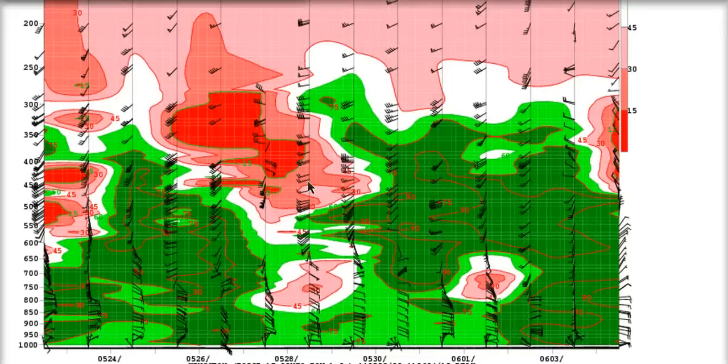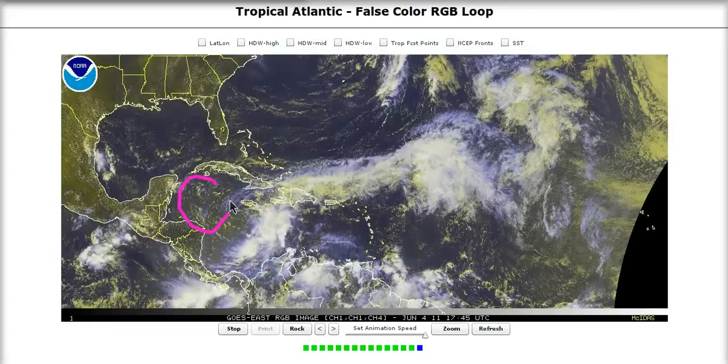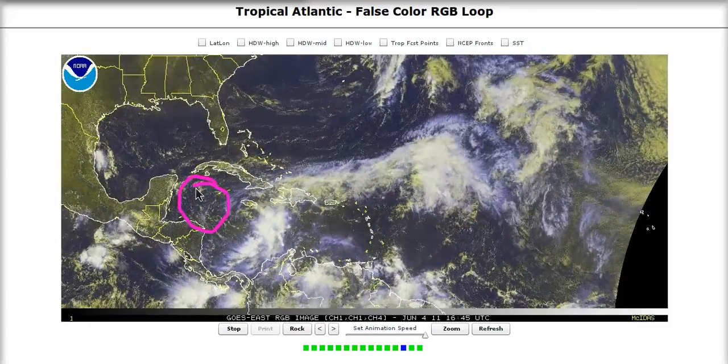You can see that on the upper level soundings. This is for Kingston, Jamaica, up to above the 500 millibar level — it's pretty moist in here, really not too bad. If you go to Grand Cayman, it's pretty dry above 700 millibars, so it's a drier air mass. You'd want it to be moister farther up to be more conducive for development, and the system is drawing in some of that dry air, which is wrapping into the western side of the circulation.